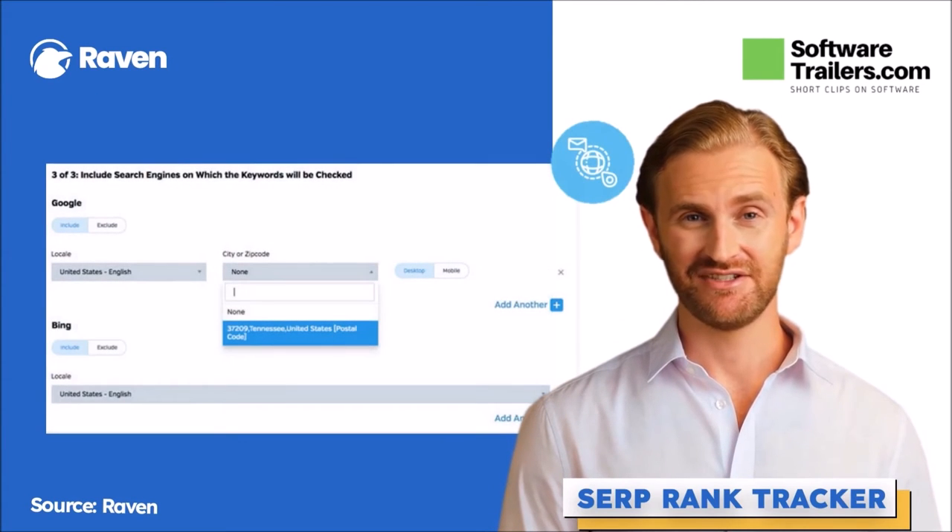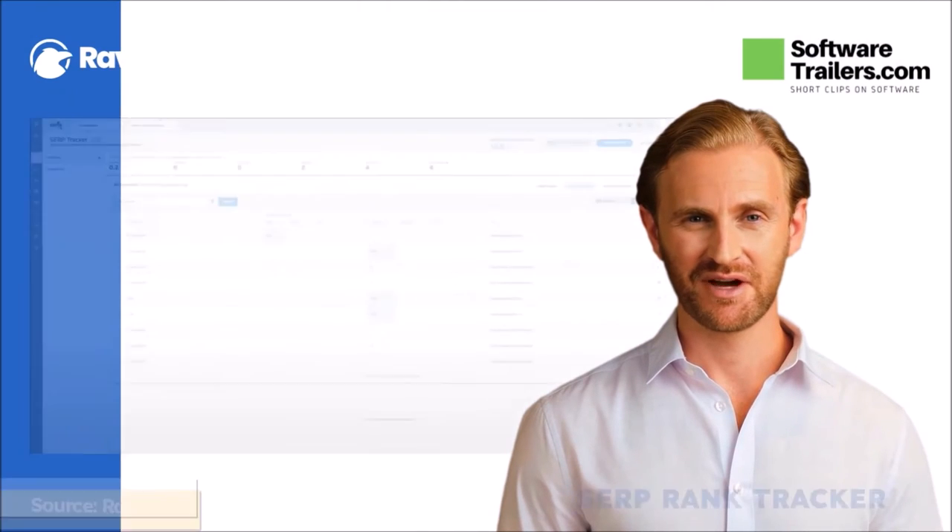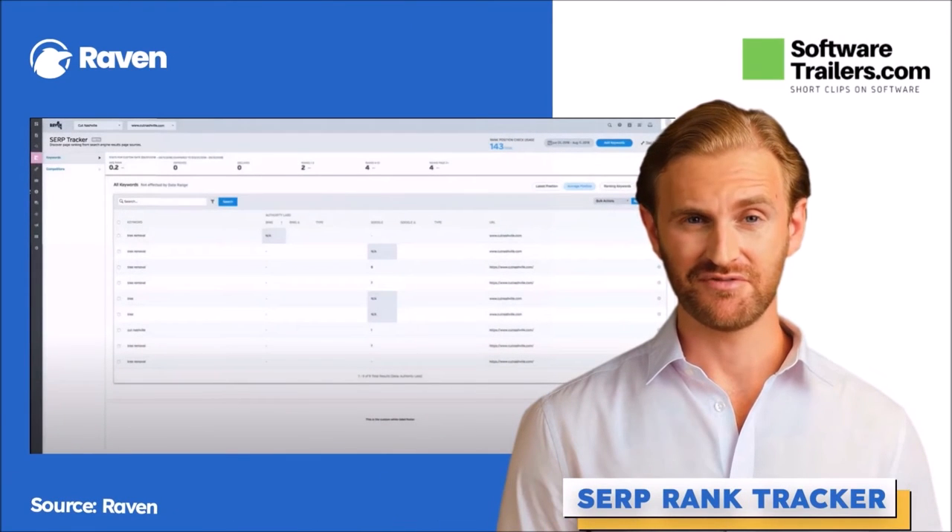After that, enter the details for your preferred search engine. There is no limit on the number of zip codes from which you can search a specific term. Next, click on review and confirm once you've decided this is what you want to run. It's also possible to follow a single keyword on up to 4 search engines each month, which will create an additional 4 or more monthly rank position checks.